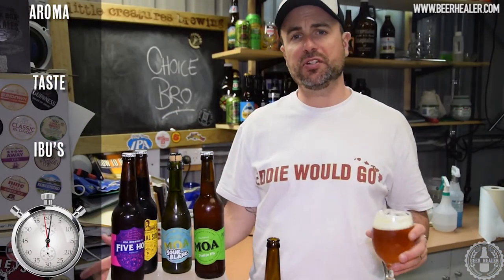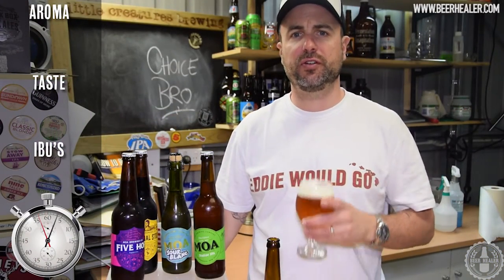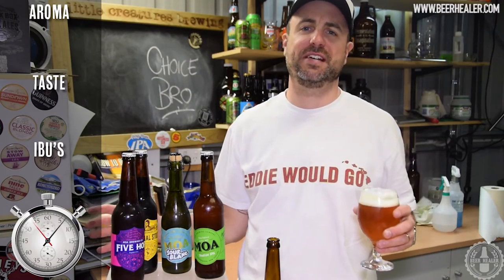G'day guys, welcome back to The Shed. It's been a little while since I've done a 60 second beer review, so I thought I'd knock it out of the park this week with some sensational craft beers out of New Zealand.